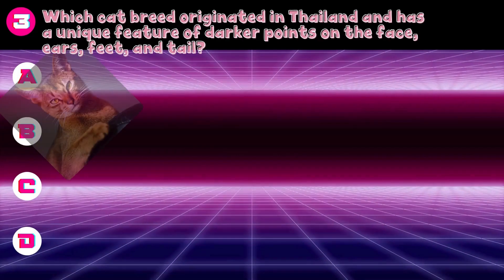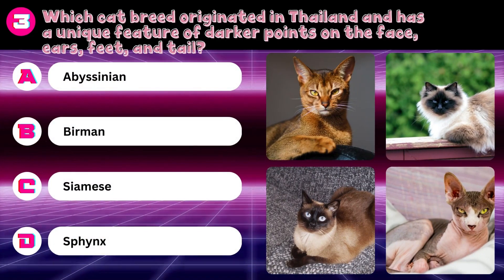Which cat breed originated in Thailand and has a unique feature of darker points on the face, ears, feet, and tail? Abyssinian, Birman, Siamese, or Sphynx? Answer: Siamese.